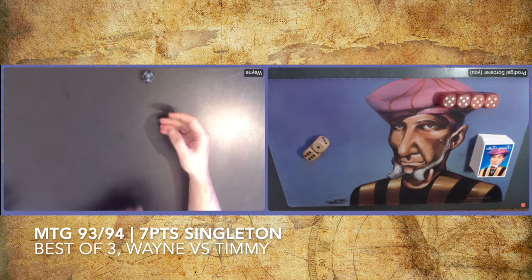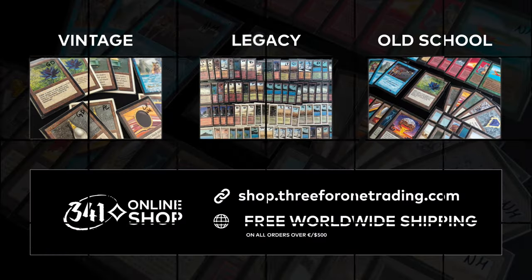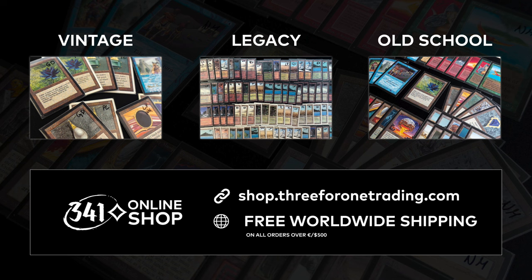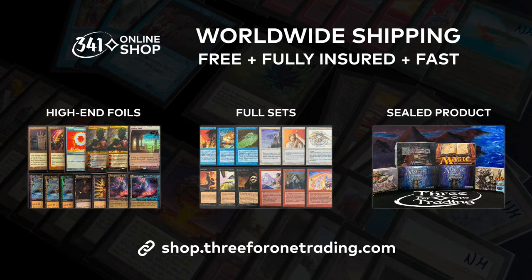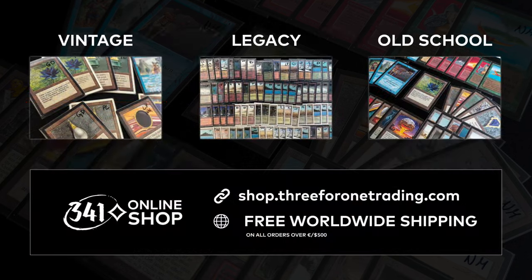I'm happy about this deck because it gives me an excuse to play with Argivian Archaeologist, which is one of those cards that all of a sudden is playable in this singleton format. Now, a quick message from our sponsor, 341 Trading. 341 Trading is one of Europe's leading Magic the Gathering retailers. Their online shop has a fantastic selection of high-end magic cards, especially for vintage, legacy, and old-school magic players. They now exclusively offer my community free, fully insured, and fast worldwide shipping on all their high-end singles, full sets, and out-of-print sealed products. They upload new cards every Wednesday and have weekly sale offers. Use my code TIMMY to get free worldwide shipping on your first order over $500 or Euros.